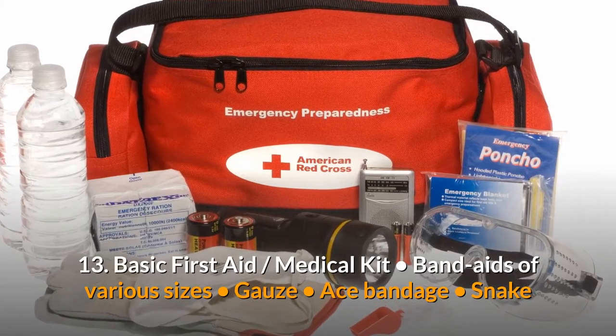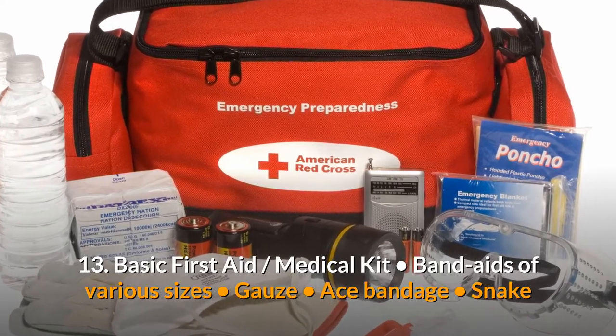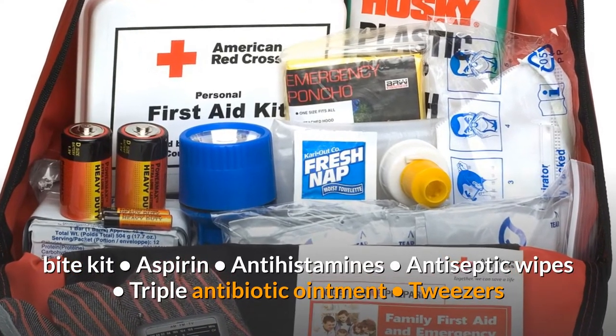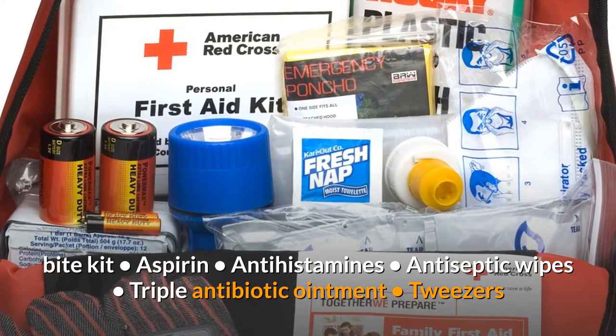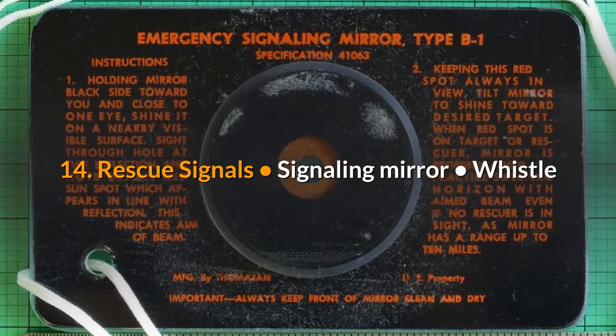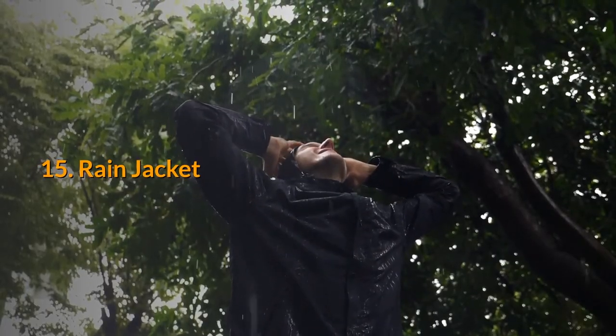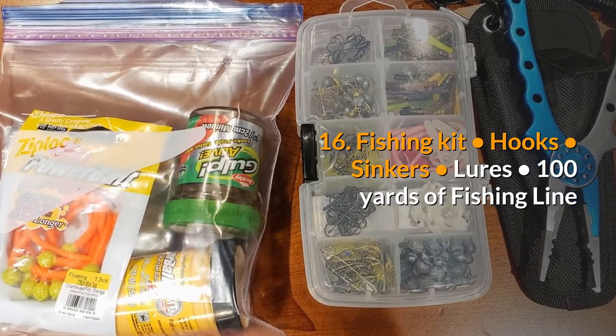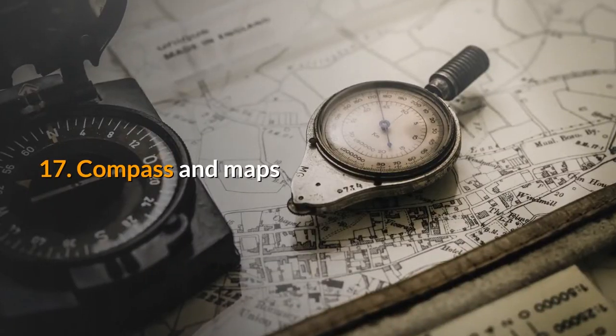Thirteen: basic first aid medical kit — band-aids of various sizes, gauze, ace bandage, snake bite kit, aspirin, antihistamines, antiseptic wipes, triple antibiotic ointment, tweezers. Fourteen: rescue signals — signaling mirror, whistle. Fifteen: rain jacket. Sixteen: fishing kit — hooks, sinkers, lures, 100 yards of fishing line. Seventeen: compass and maps.